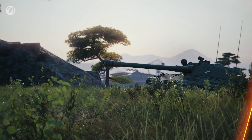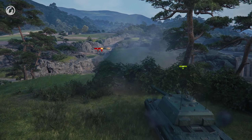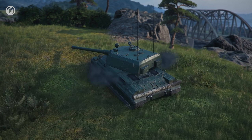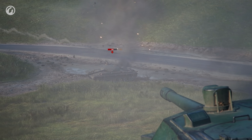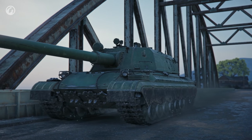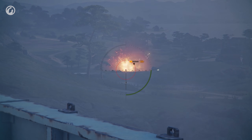This tank destroyer takes ambush positions, punishes the enemy for their mistakes, and goes into hiding before they have time to fight back. The vehicle has everything for good hunting— good maneuverability and concealment, a fully rotating turret, and a comfortable gun with a damage per shot of 650 HP. Despite its light armor, this vehicle is extremely dangerous.